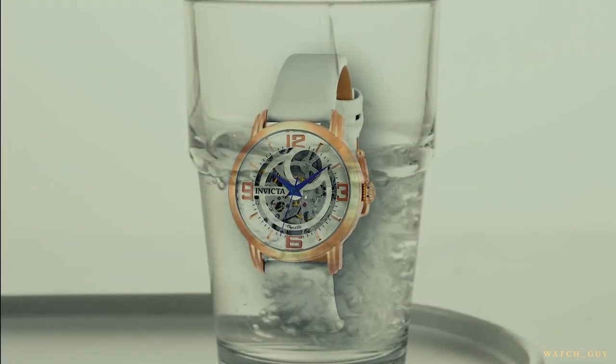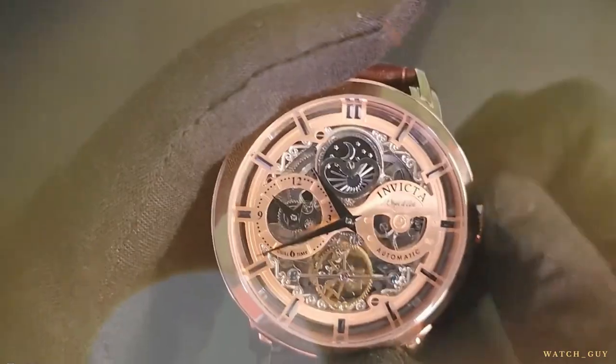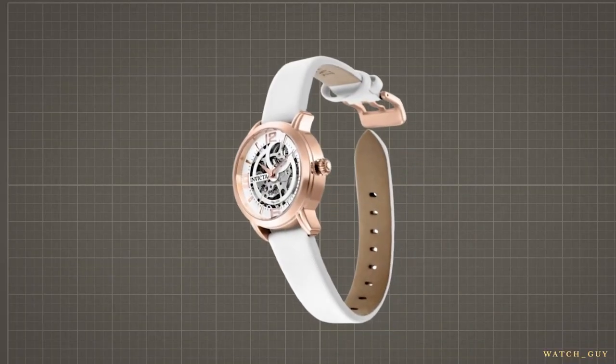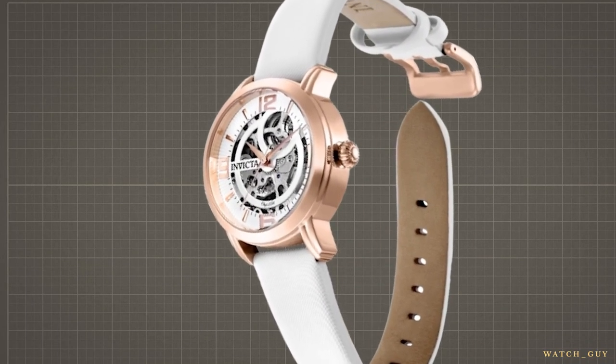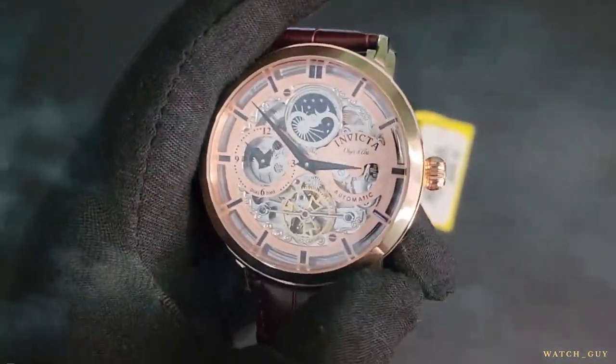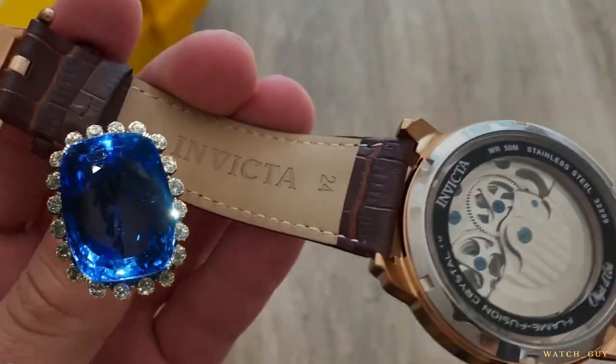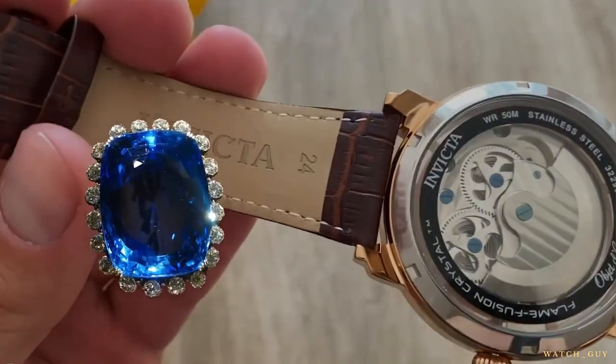Be aware that the satin band will absorb water quickly, though the high-quality stainless steel case is waterproof. The rose gold on the steel is plated, and the manufacturer claims that it's 18 carats. The timepiece is an automatic self-winding device, and when you turn it over, you'll see an exposed back. It also features a sapphire crystal on the dial, which is known for being the hardest material around.